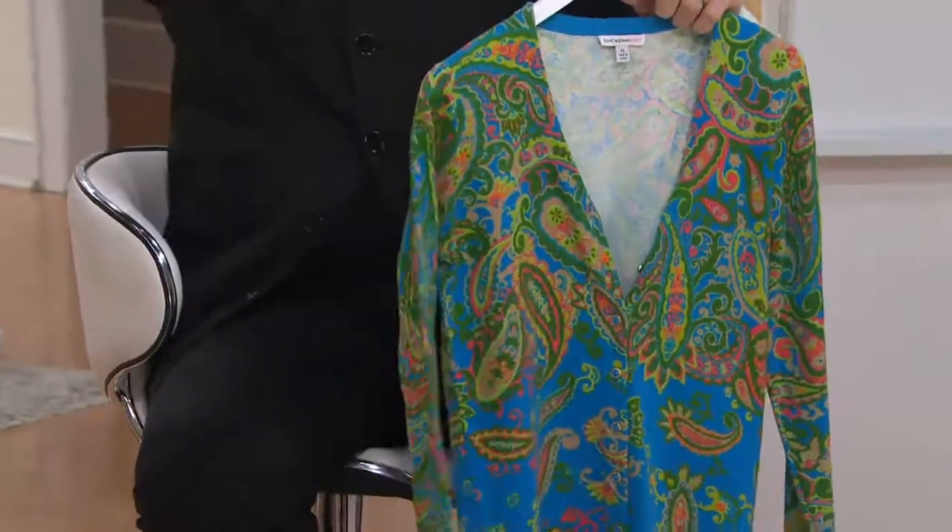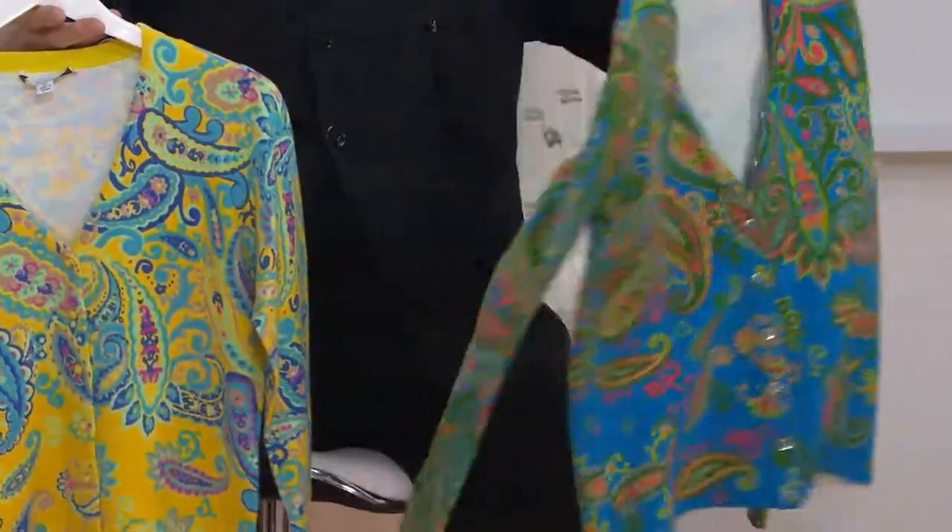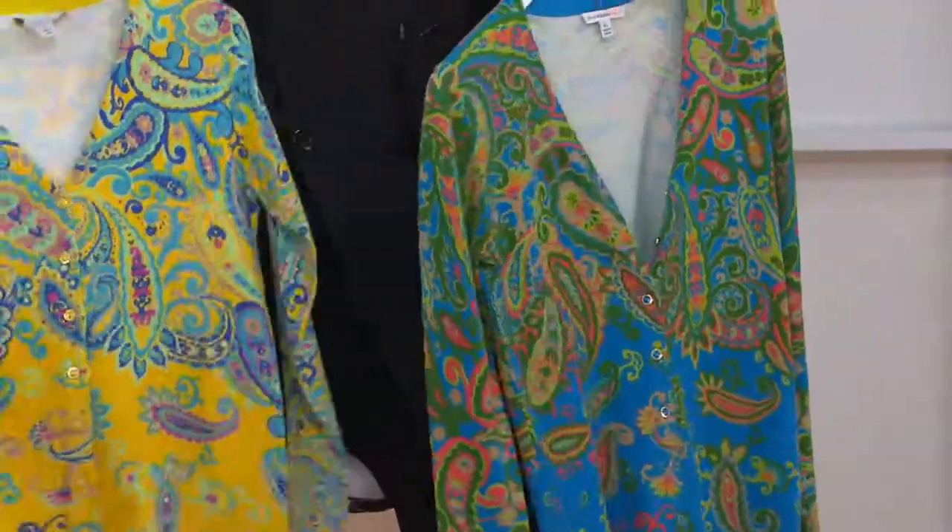Wait till you feel this. I think five choices, yeah. So what you're holding in one hand is brilliant blue. Brilliant blue. Next to that, daffodil. Yes.